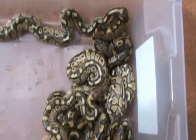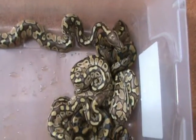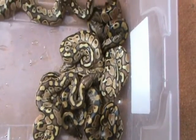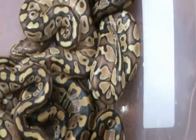Here's my clutch of lessers — still got one in the egg, one lesser, one normal. These are good-looking babies, nice and fat. The eggs in these were pretty big.